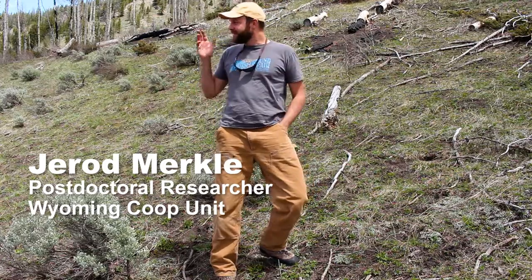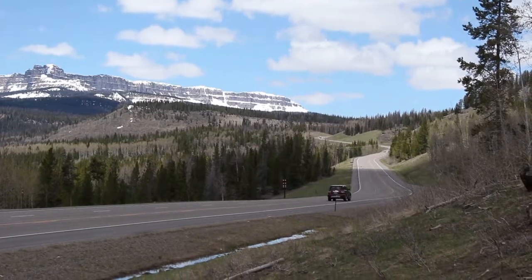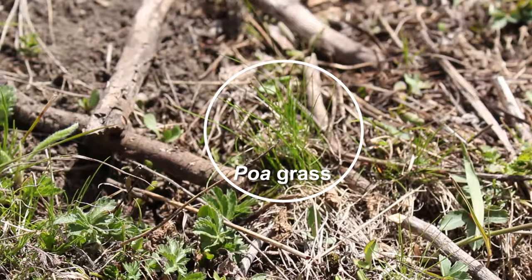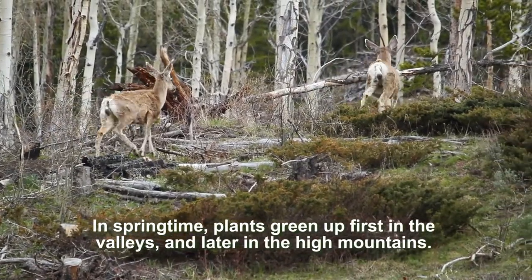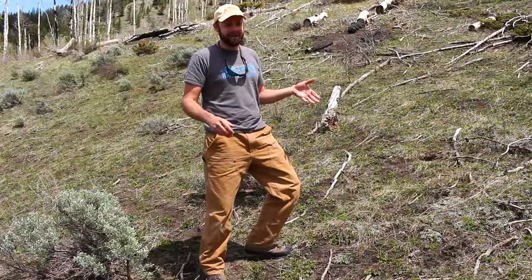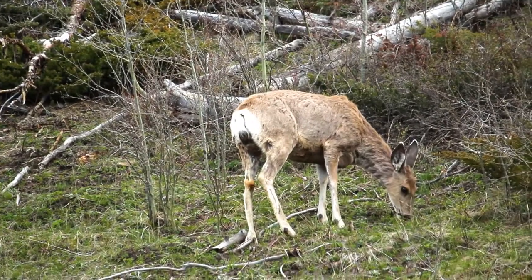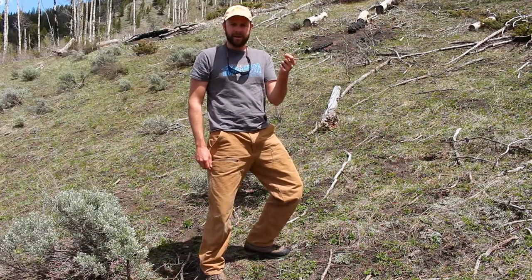Today is May 21st and we're at Togity Pass, pretty high elevation. We just saw about eight mule deer on this hillside — they were foraging and this hillside is just covered with forbs and grasses that are about one inch tall. These animals are doing what we call surfing the green wave. They probably wintered down by Dubois and have been migrating up, surfing that green wave and foraging on these small plants that are high in nutrition but very low in fiber — so they're high quality plants.